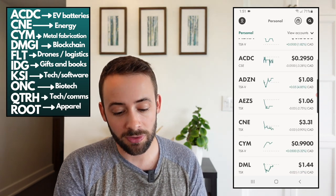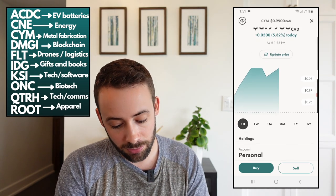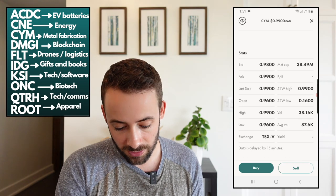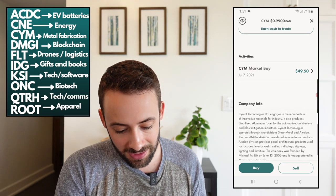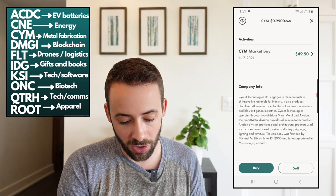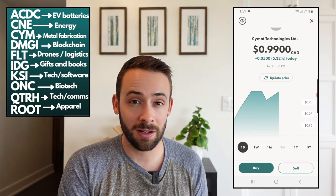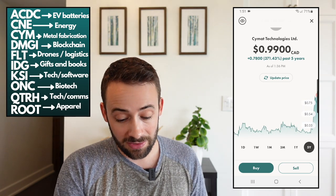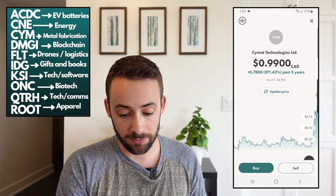The next ticker symbol is CYM, or CYM Technologies, trading at about a dollar with a market cap of just under $40 million and no dividend. What this company does is produce stabilized aluminum foam for the automotive, architectural, and blast mitigation industries — not something I know much about. Over the last year though this company has increased in value almost 400%, which is crazy.